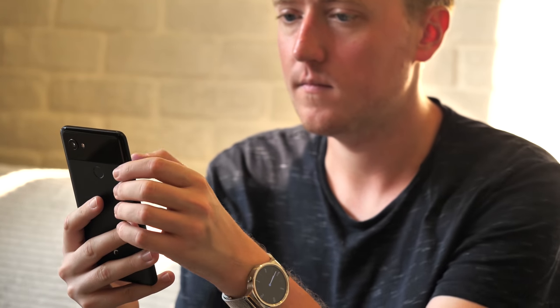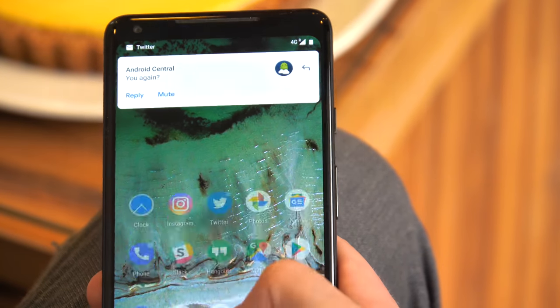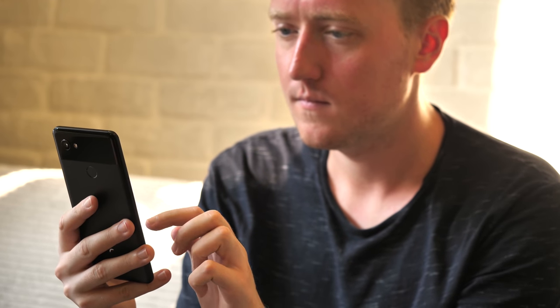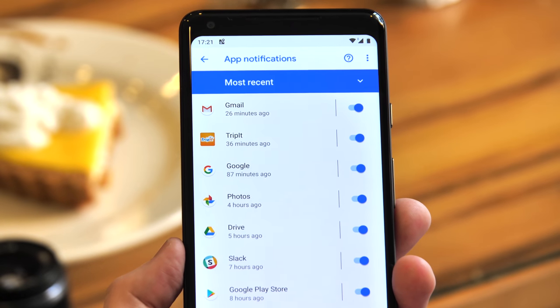The notifications thing is particularly eye-opening, because notifications can completely derail whatever you're doing, yet we don't always think about how often that's happening. As such, there's a big shortcut button down here to show you your most recent interruptions, then it's easy to knock off apps that you don't want bugging you.